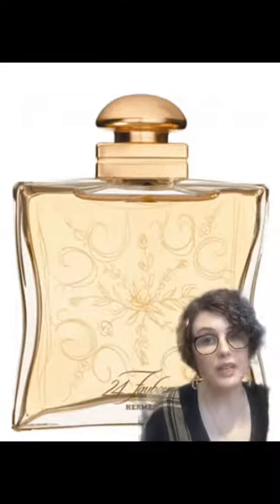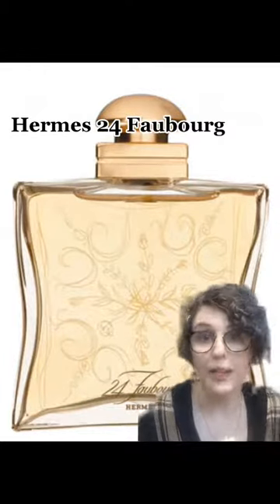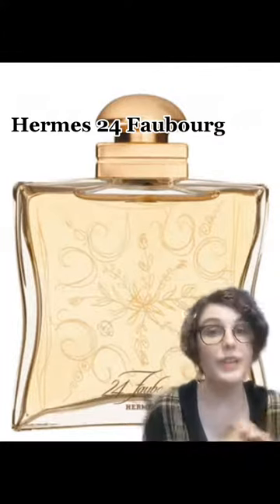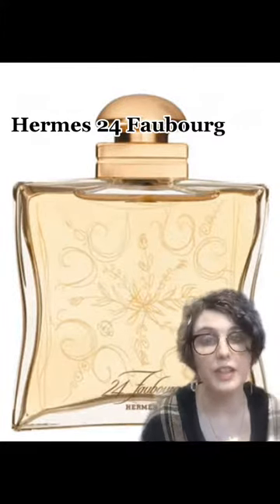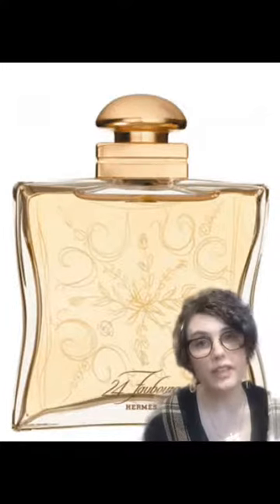First, her butler said that she would never leave home without a splash of Vanquette Foubu by Hermes — and I cannot do a French accent, so apologies for butchering that. You can still get this perfume, and it has notes of white florals like gardenia and hyacinth, and a warm base of sandalwood, amber, and vanilla.